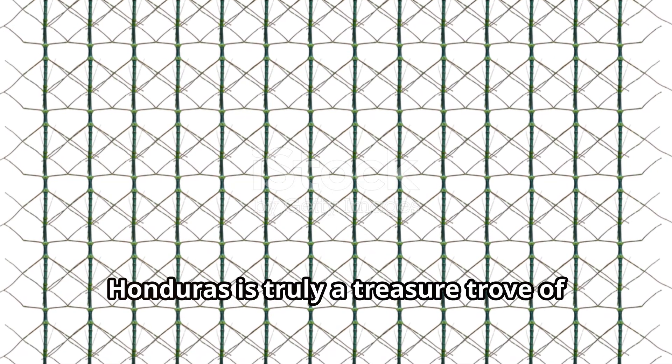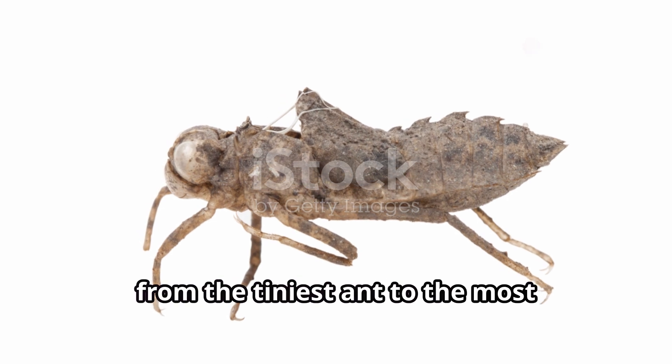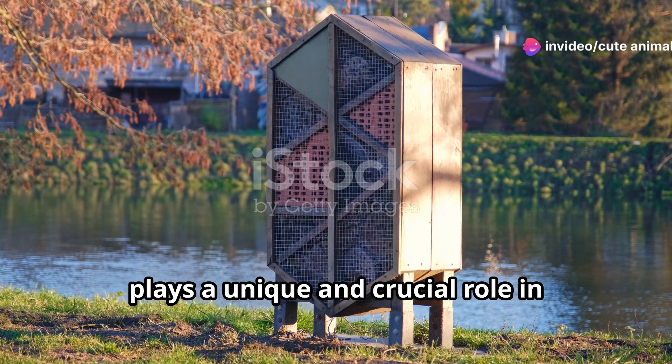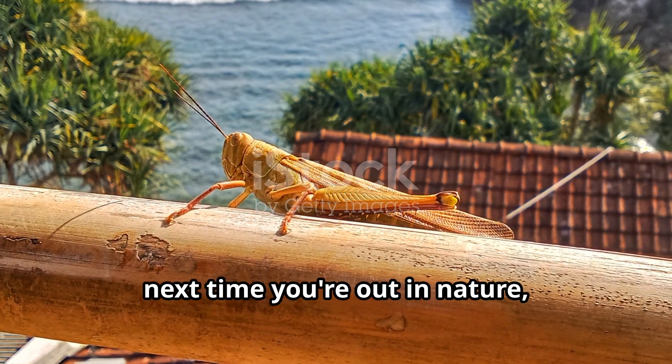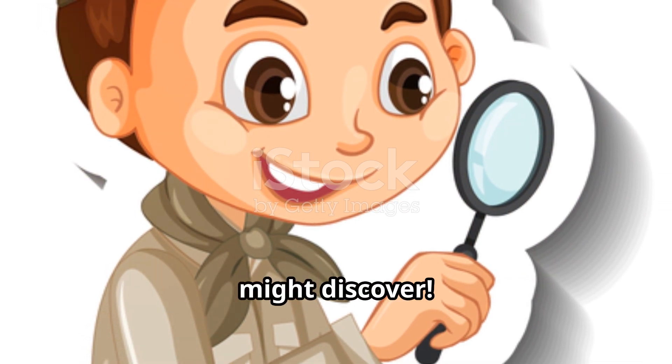Honduras is truly a treasure trove of insect biodiversity. Each species, from the tiniest ant to the most flamboyant butterfly, plays a unique and crucial role in maintaining the health of our ecosystems. So next time you're out in nature, take a closer look — you never know what amazing insect you might discover.